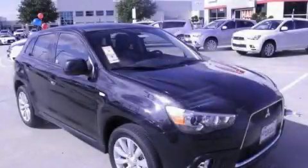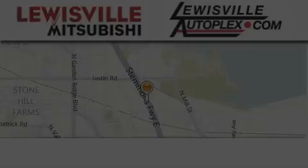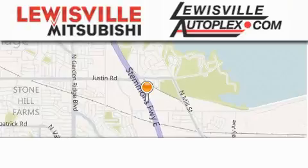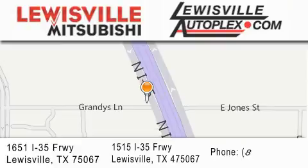We invite you to contact us today to learn more about this vehicle. Thank you for considering Louisville Mitsubishi and Louisville Autoplex for your next new or pre-owned vehicle. If you have any questions, please visit our websites, give us a call, or stop by one of our dealerships. We are conveniently located in Louisville on Interstate 35 between corporate and business 121.